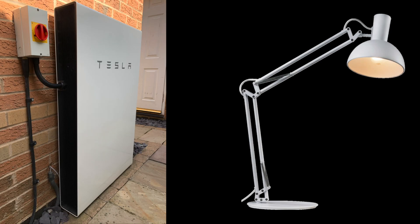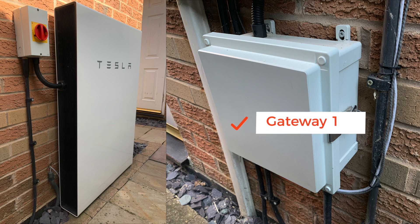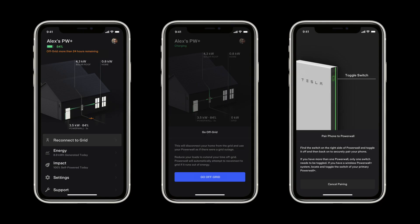Regular viewers of my channel will know that we have a Tesla Powerwall 2. However, we have the Gateway 1, being early adopters. The later Gateway 2 has the off-grid backup power facility, but the Gateway 1 doesn't, which means we have no backup off-grid option in the event of a power cut.